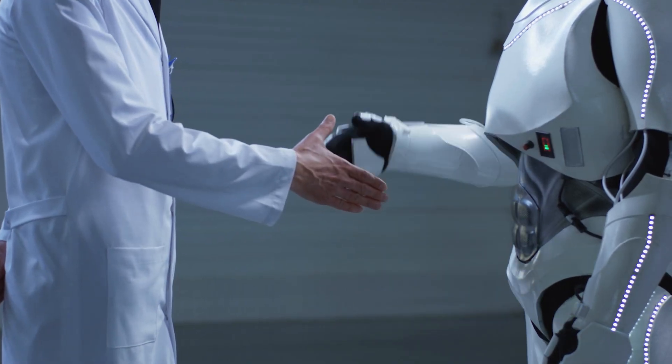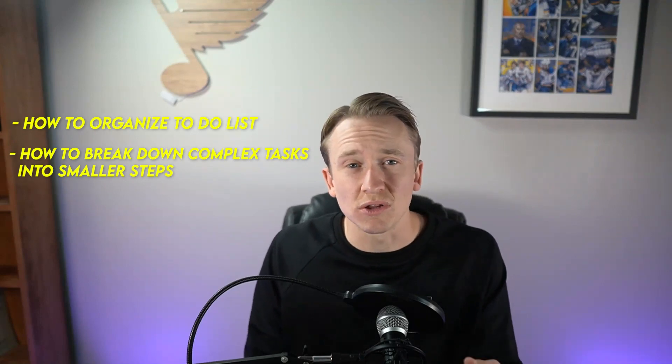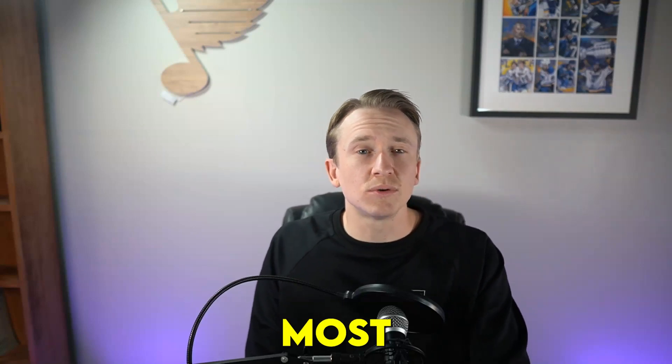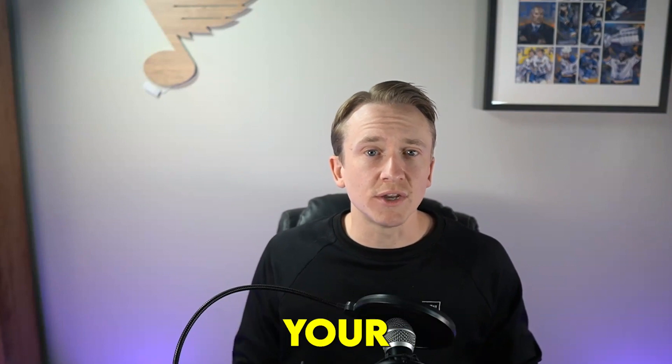One of the most critical aspects of productivity is managing your tasks effectively. ChatGPT can help you 10x your productivity skills by providing you with advice on task management. You can ask for recommendations on how to organize your to-do list, how to break down complex tasks into smaller steps, and how to prioritize your work. For instance, let's say that you're feeling overwhelmed with your to-do list. You can actually ask ChatGPT for advice on how to organize your tasks based on their urgency and importance, and ChatGPT might suggest that you start with the most critical tasks first, or recommend that you group similar tasks together to streamline your workflow.